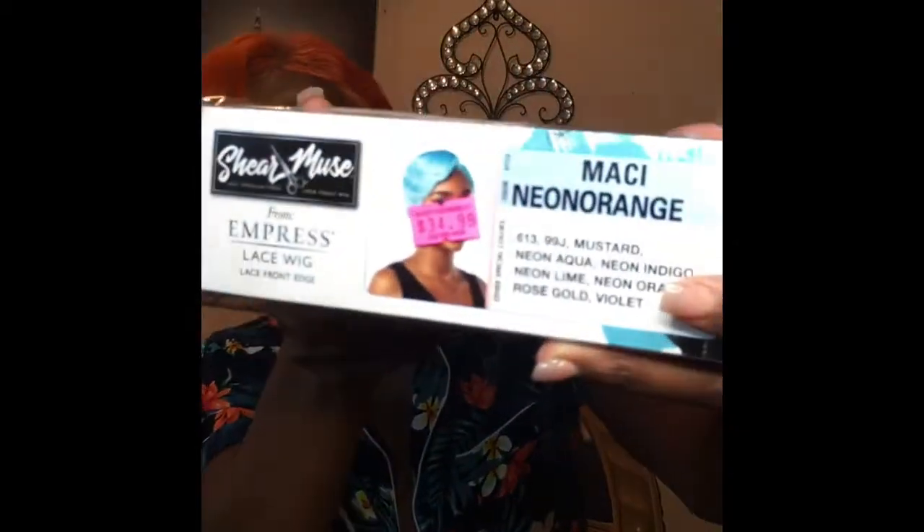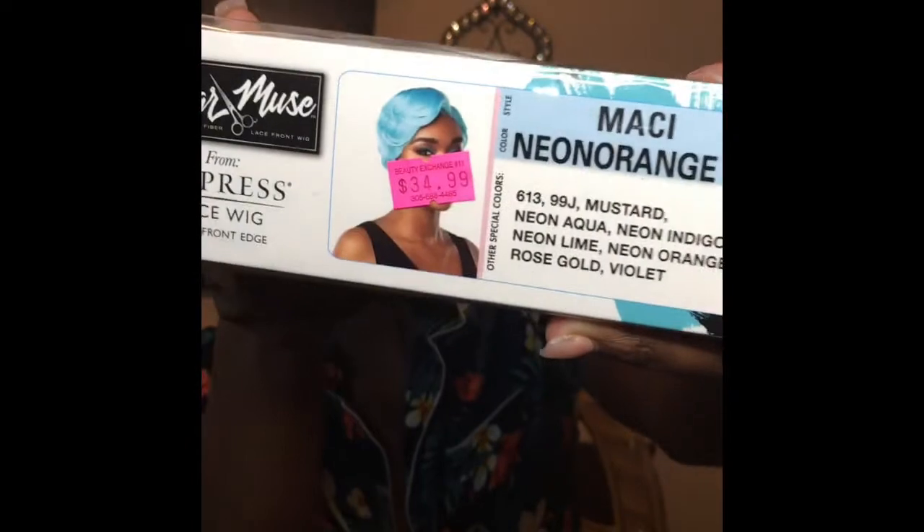This wig was only $34.99 - y'all see that price! I got this at my local hair store. You guys probably can find this at your local hair store, or I can put a link down below. You can buy this on different websites - I also saw it on Divatrix or something like that. I'll definitely put the link down below.